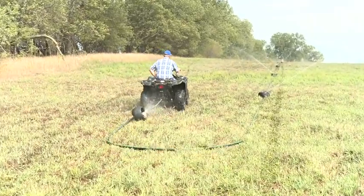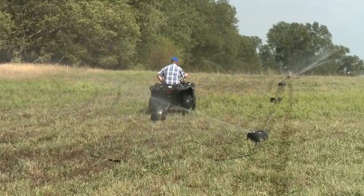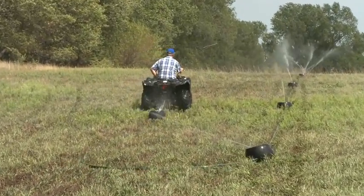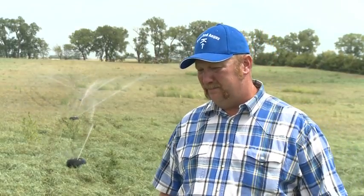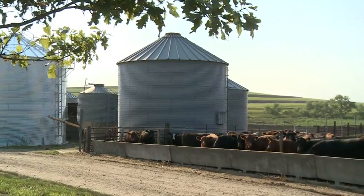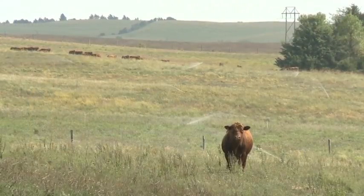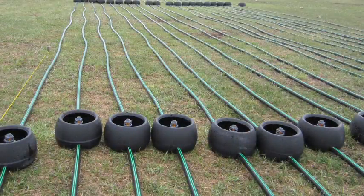We have used a traveling gun in the past, and we're getting better coverage with these K-Line systems. This year's been a little challenging with the drought, but we've been able to keep grass growing all summer. It was with these same challenges in mind that John Kirk, a dairy farmer in New Zealand, developed a revolutionary method of irrigation.